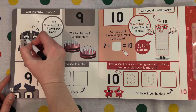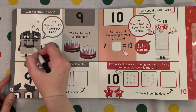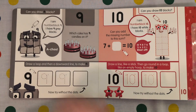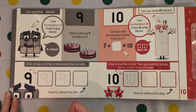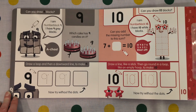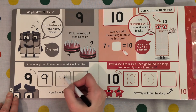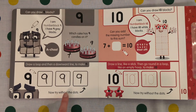Which cake has 9 candles on it? Let's count. 1, 2, 3, 4, 5, 6, 7, 8, 9. I got it right first time! Draw a loop, then a downward line to make 9. Loop-do-loop and down. Now try without the dots.